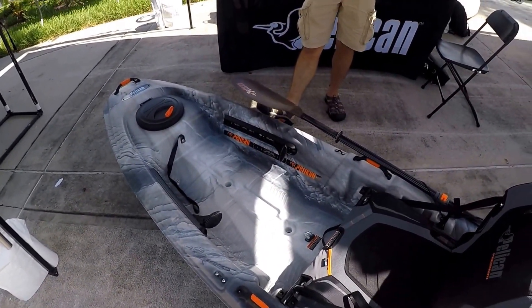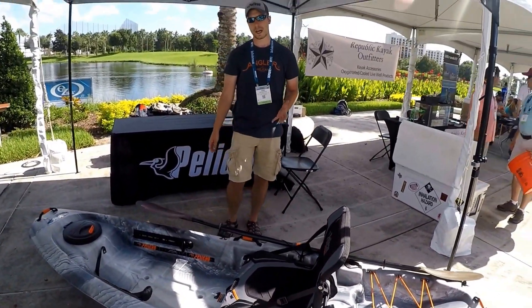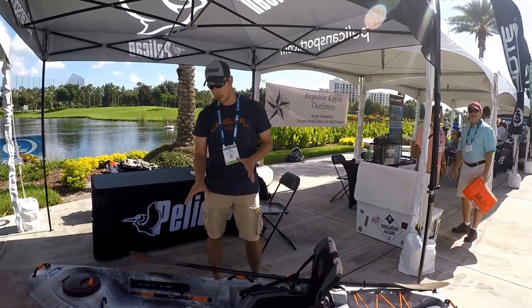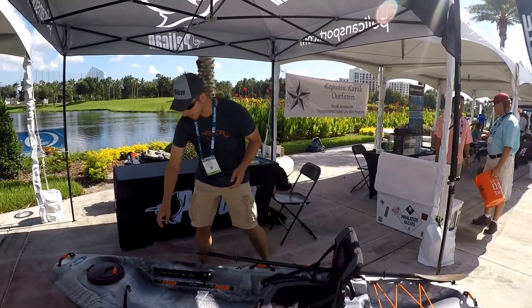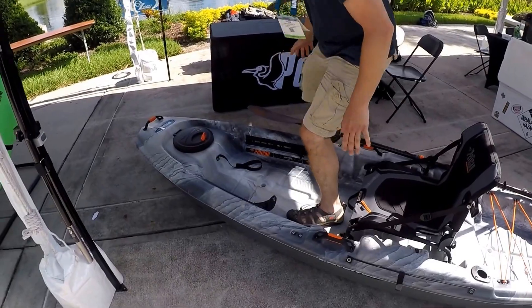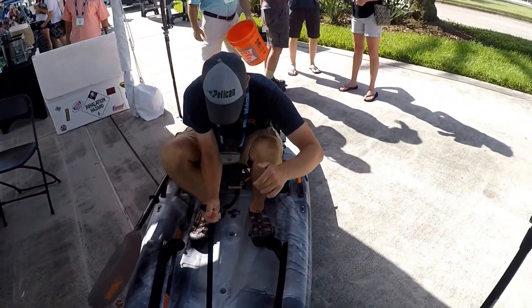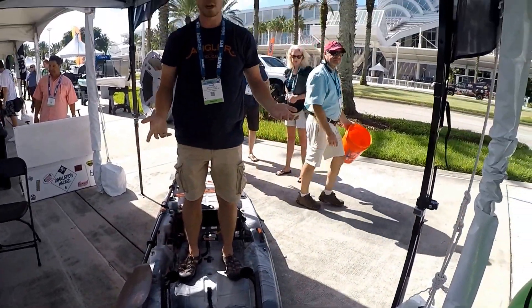A great feature I like on this boat for fishing purposes is the stability. It's 34 inches wide and has its own hull, so you can stand right up on this boat and cast. You have a little rope here to get your balance — from the seated position, all you've got to do is hold this rope, pull up, and you're ready to fish.